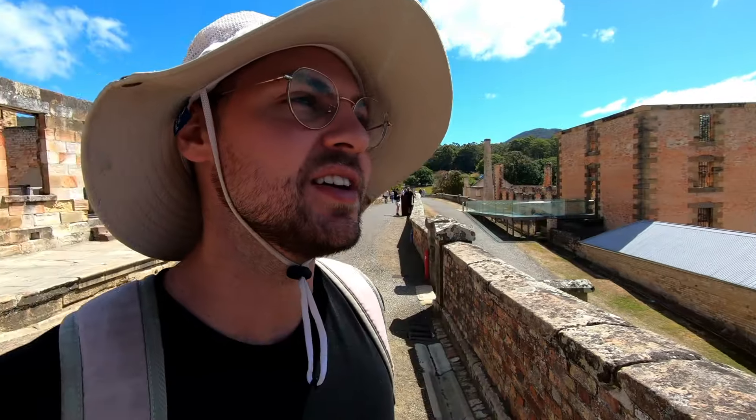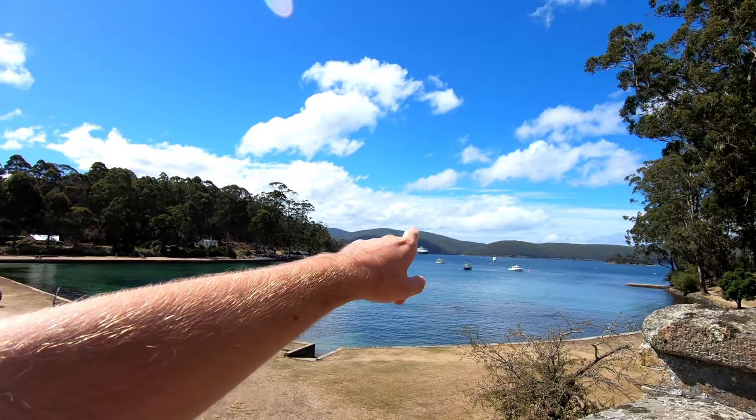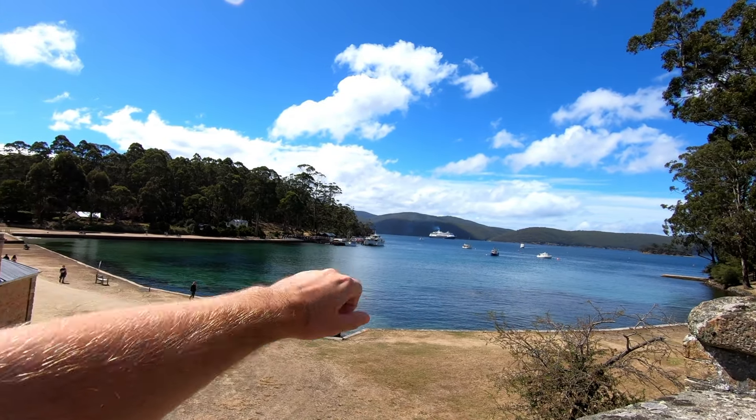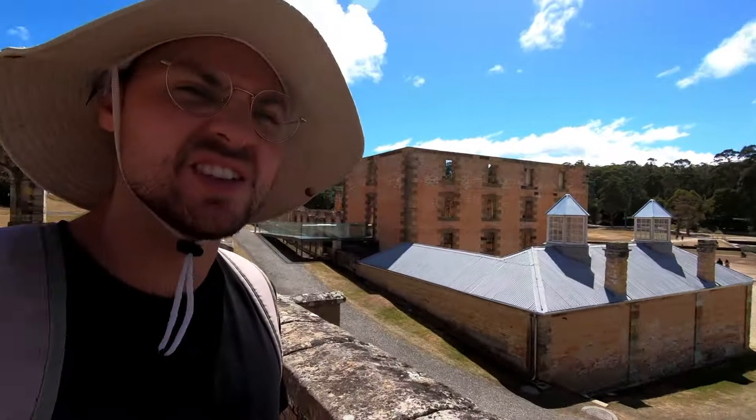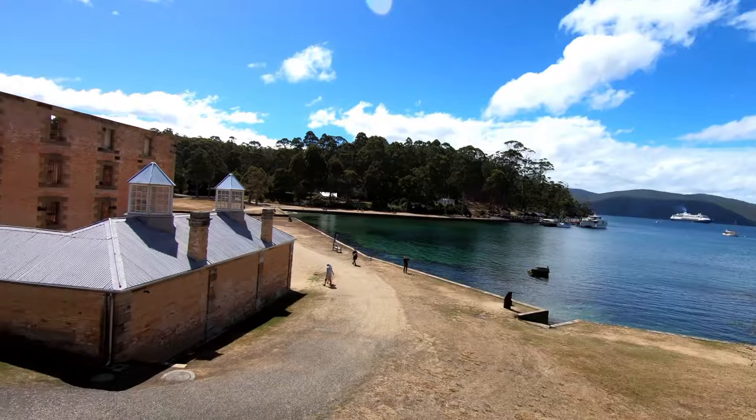Welcome guys, in Port Arthur — this was a prison back in the days, now it's more like a museum. It's the first museum port we dock at because our ship is right there. It's a tender port, so we couldn't get all the way to the real port. We use tenders — smaller boats — you see them coming down here to the port, and then you walk straight into the museum area.